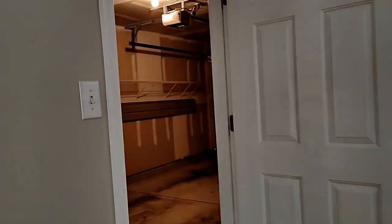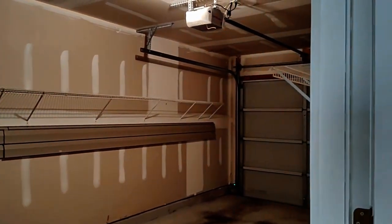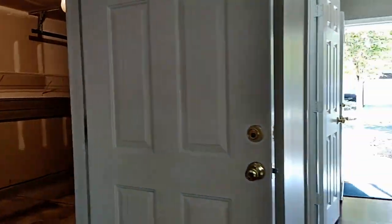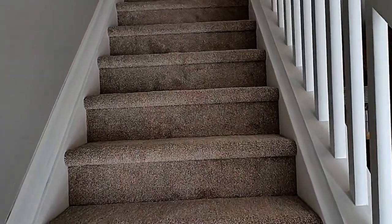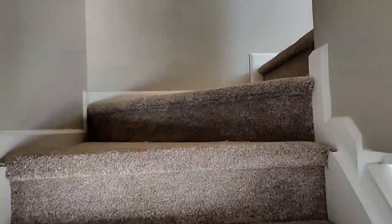Here to the left is the access to the garage. Going upstairs to the second level, you'll notice that each primary bedroom has its own private bathroom.